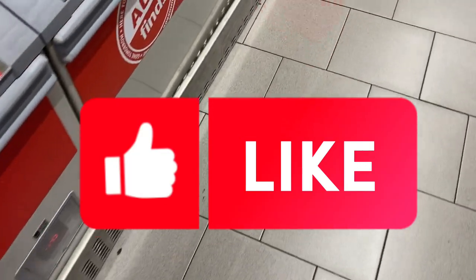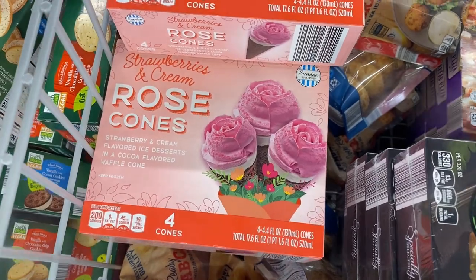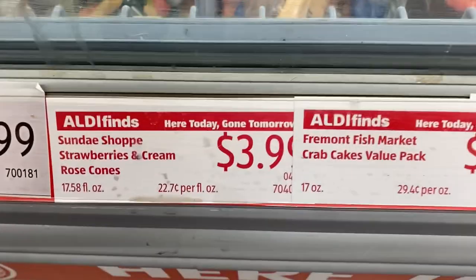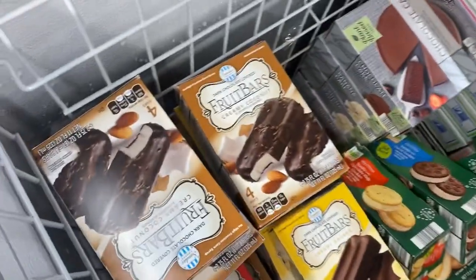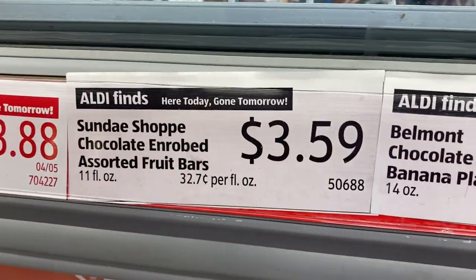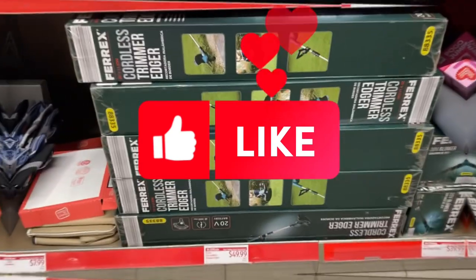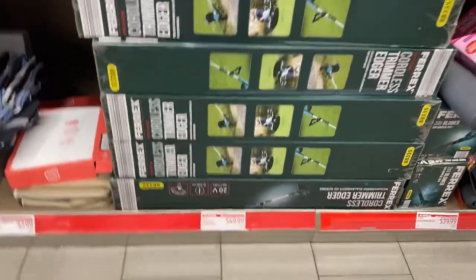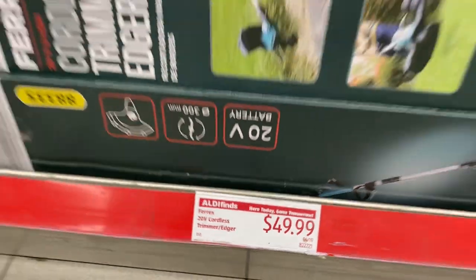If you've made it to the eight-minute-and-25-second mark, go ahead and hit that like because you hung in there. We have strawberry and cream rose cones — you get four in a box for $3.99, such an awesome price for a quick grab snack and dessert. We have some fruit bars for $3.59 as well. And over here they have a cordless trimmer for $49.99 — not bad at all.